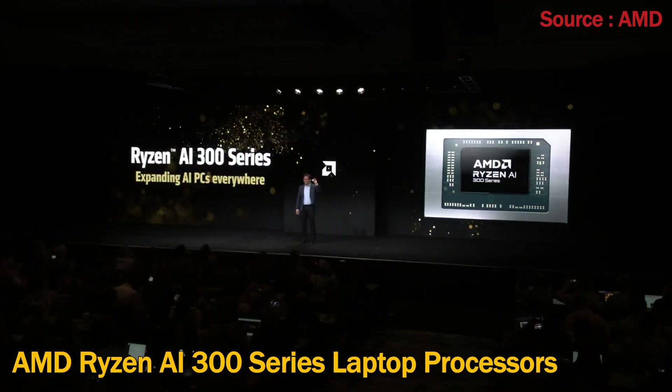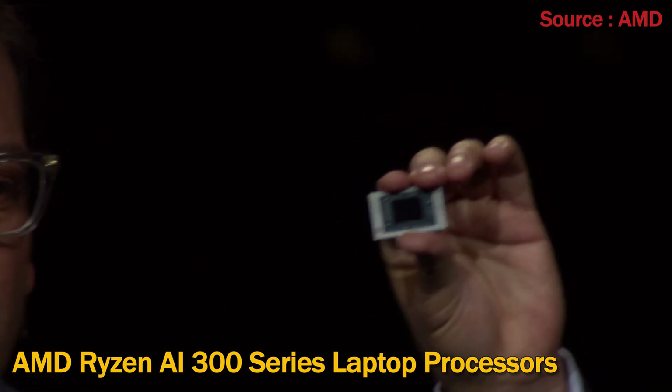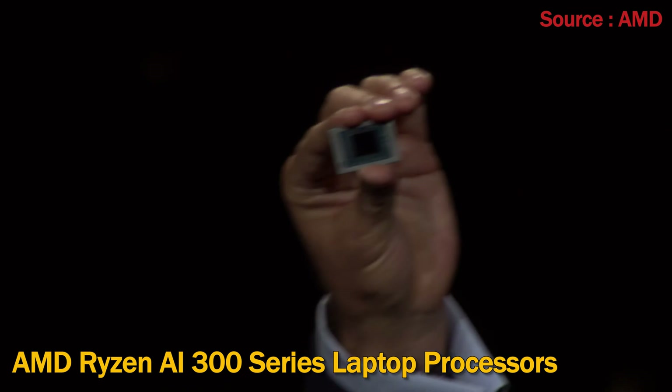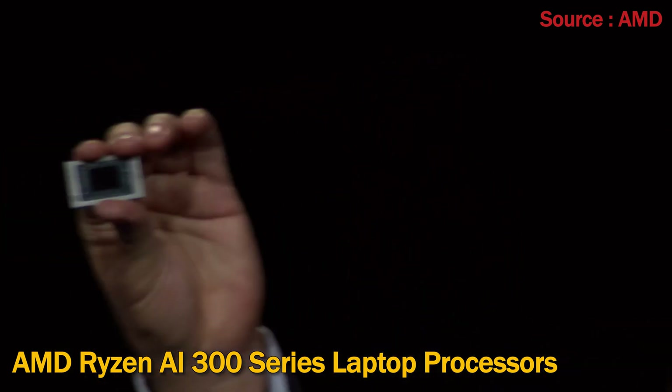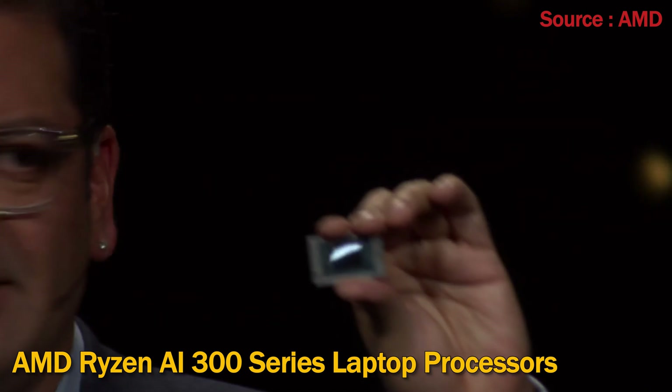Codenamed Krakenpoint, these new models will allow us to make our leading Ryzen AI 300 series processors available to more users and bring AMD's leading next-gen AI capabilities to everyone.